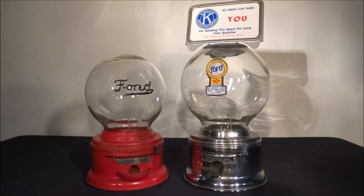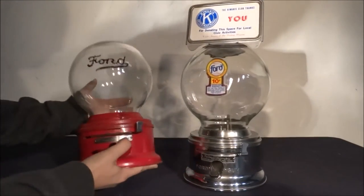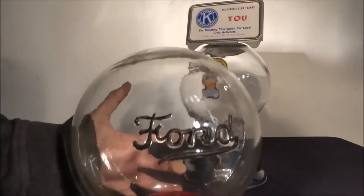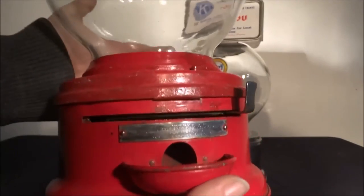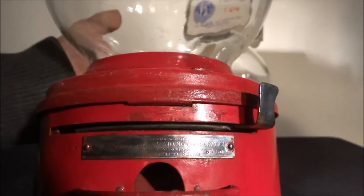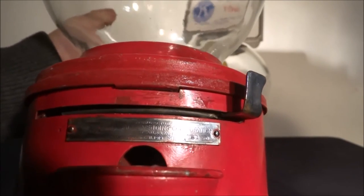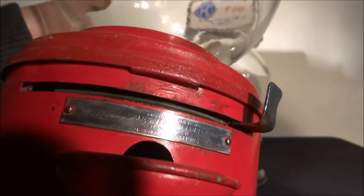It even has its plaque, which I'll zoom in on later, by where your gum is dispensed. Serial number 6150. As you can see, there's the embossed raised lettering right there. And right down here we have the plaque. It reads: Manufactured by Ford Sales Vending Corporation, East Aurora, New York. Patent September 16th through November 11th, 1919. Serial number 6150.